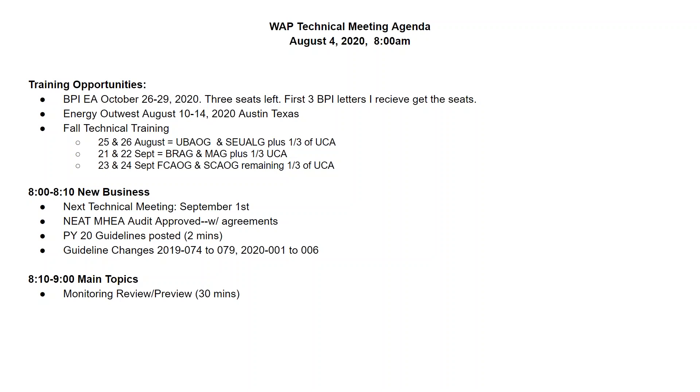The first training opportunity is a BPI Energy Auditor class we've put on the calendar. It's a four-day class, and at the end you should have your BPI Energy Auditor certification. It's very resource intensive and we only have four seats available — three seats remain. The first three people to send me a copy of their BPI letter saying they're ready and allowed to sit the test will get those seats. I'd encourage some of you to move up your goals and take advantage of time during COVID.